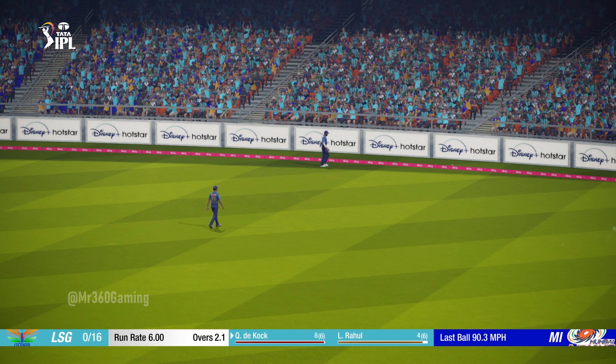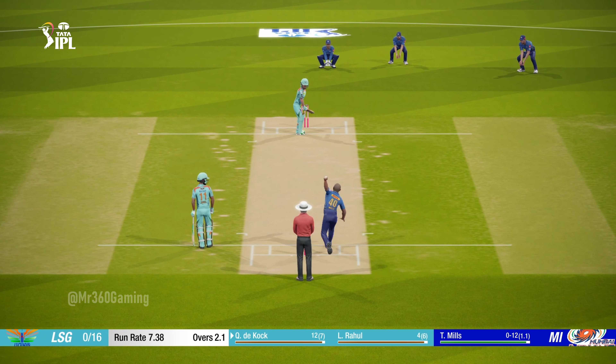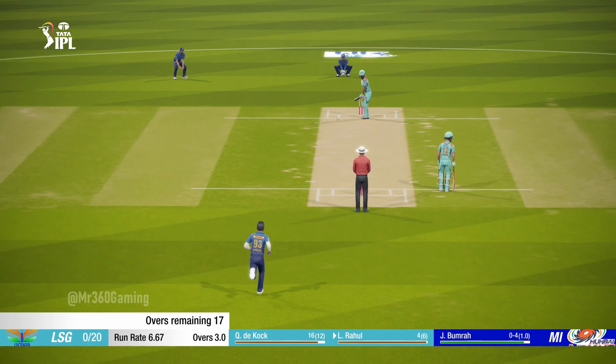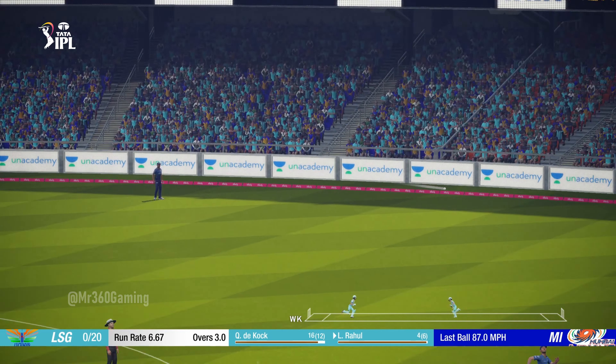That got what it deserved — poor ball. That's racing to the fence. Nice shot, that one.